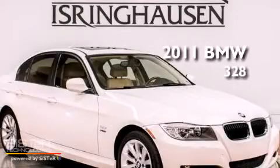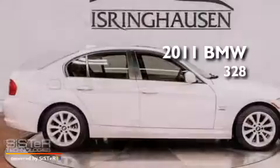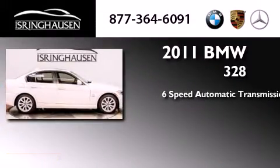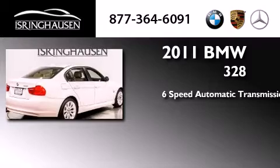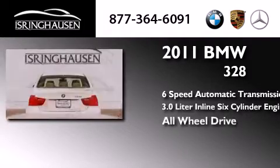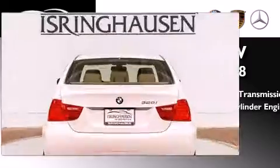This is a certified pre-owned 2011 BMW 328. This car has a 6-speed automatic transmission, a 3.0-liter inline 6-cylinder engine, and the added safety and control of all-wheel drive.